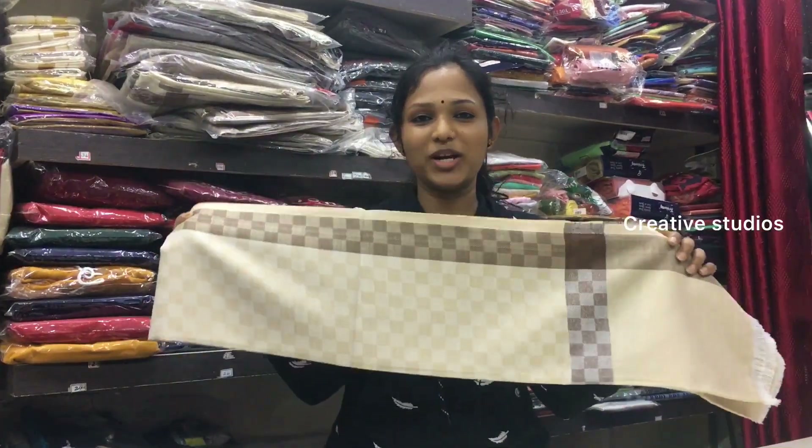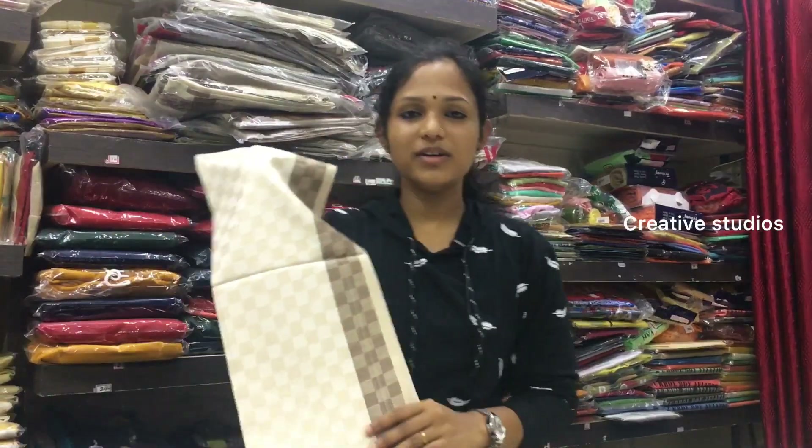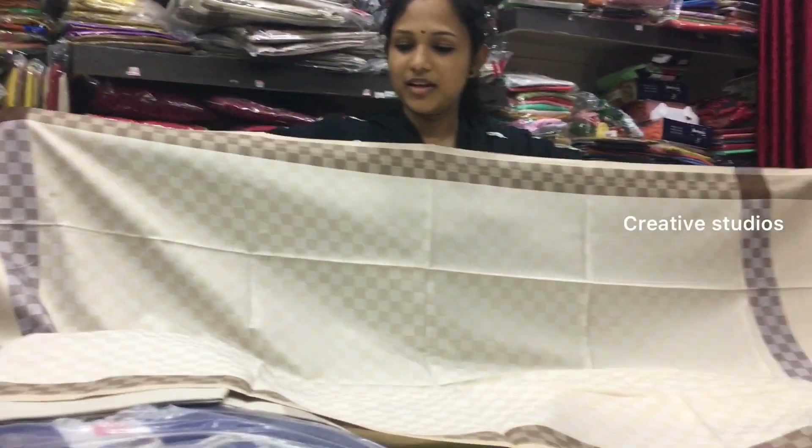We are going to have a Kashmiri shawl. Here is the length of the shawl. The rate is 170, and here is the length of the shawl. I have not found much of this shawl elsewhere.